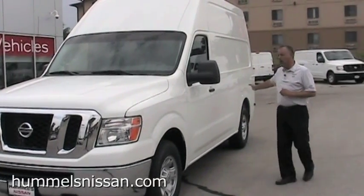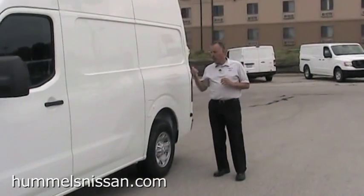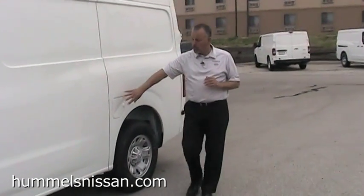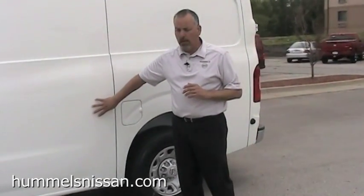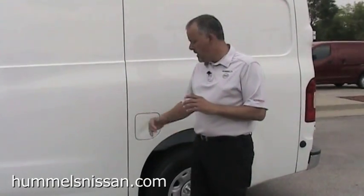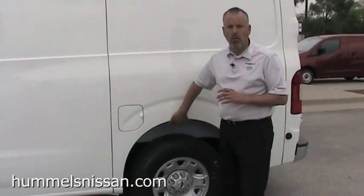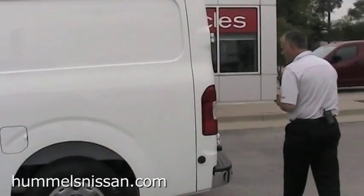We have a 28 gallon tank here in the back. Also, our competitors have a spot in the wall where the filler tube goes — we were smart and kept that up under the fender well, so we keep our walls nice and flat. We don't have to worry about taking up any room on the inside of the vehicle.